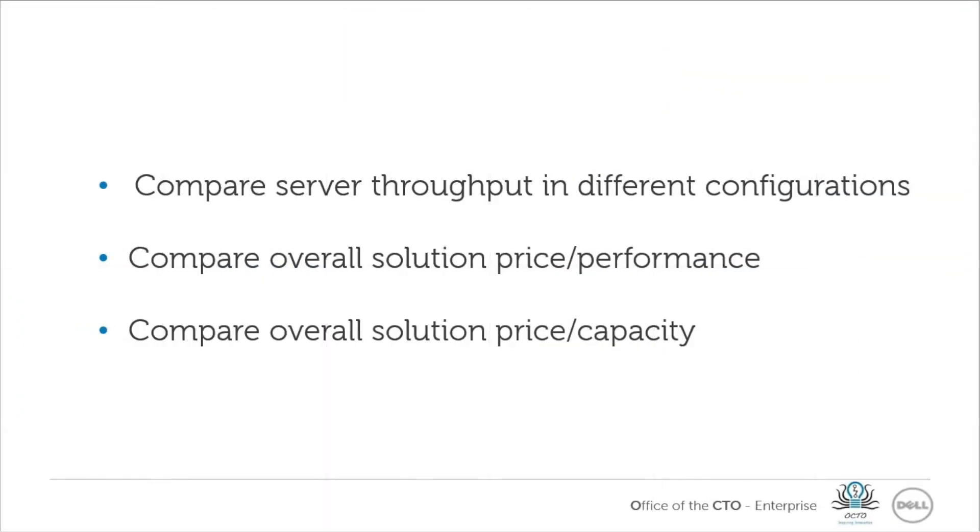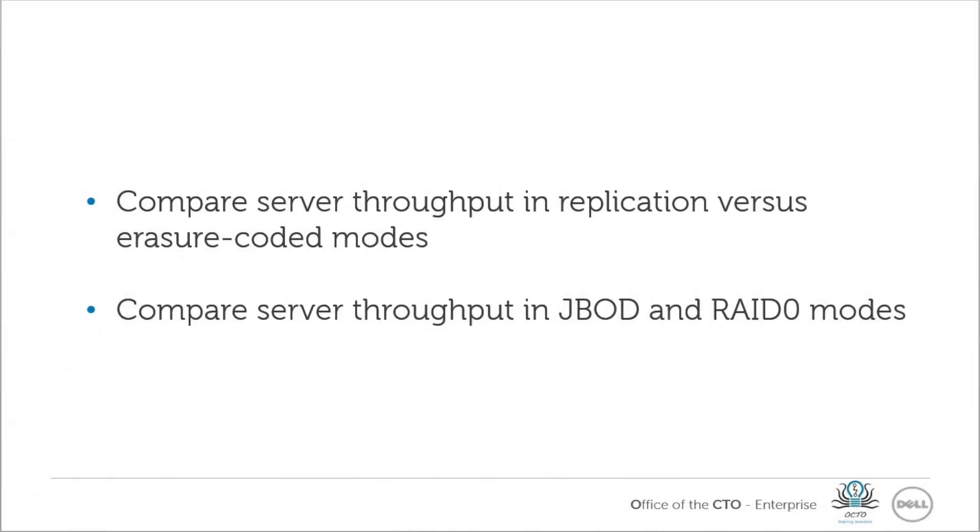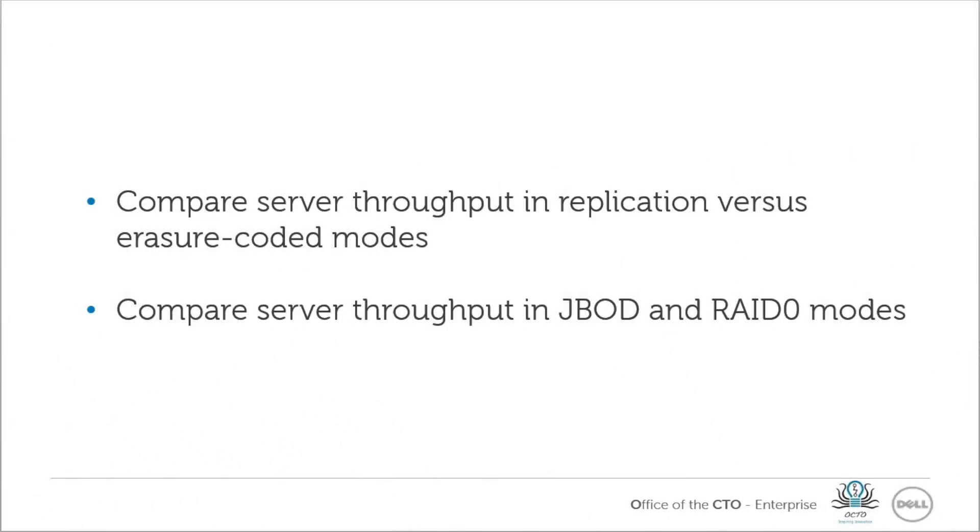Red Hat and Dell have classified the results into five categories: compare server throughput in different configurations, compare overall solution price performance, compare overall solution price capacity, compare server throughput in replication versus erasure-coded modes, and compare server throughput in JBOD and RAID0 modes.